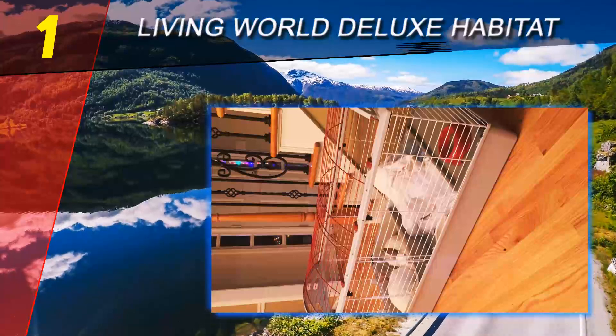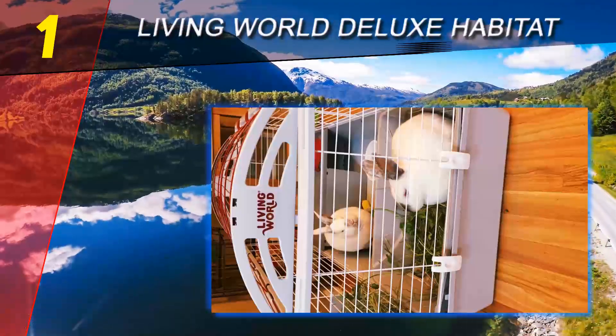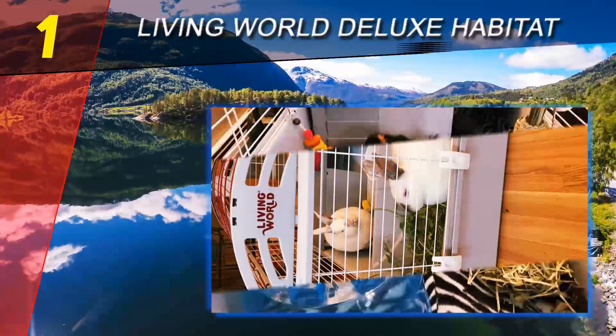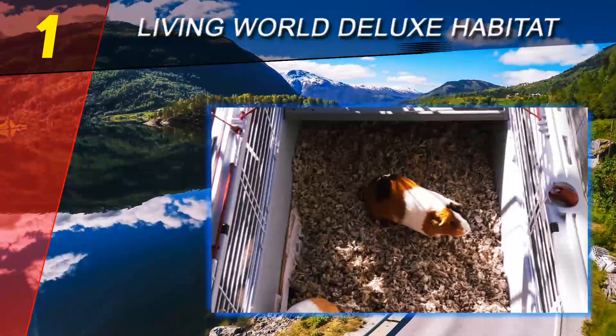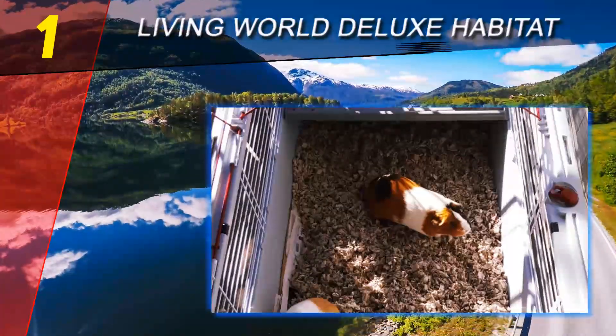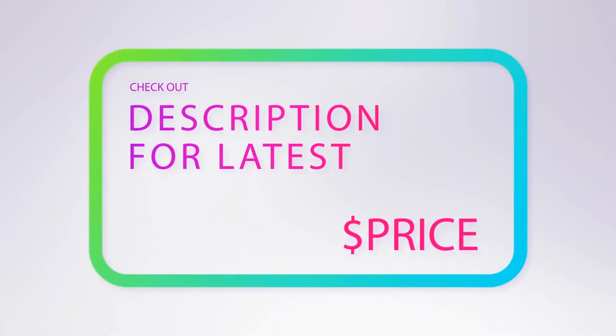Another thing that pet parents will love about its plastic base is the comfort it can offer. A lot of wire cages have wire bottoms as well, which can be uncomfortable for hamsters. The plastic base offers smooth and even flooring, so your pet won't have to keep stepping on bumps as they move around their cage.